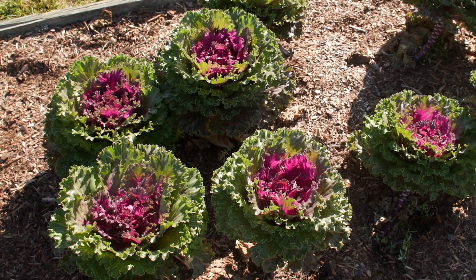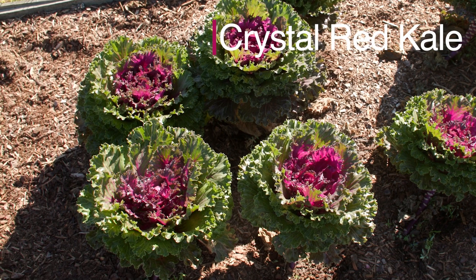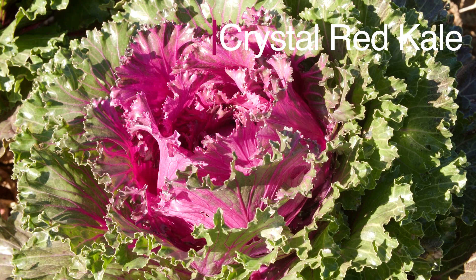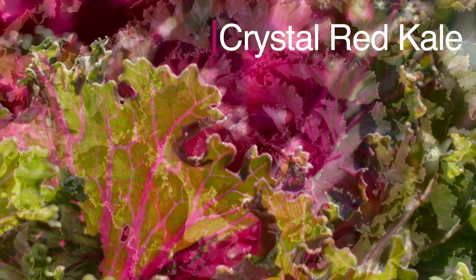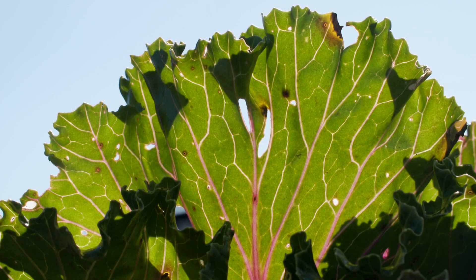Crystal Red Kale is another stunning, beautiful variety of kale that adds a pop of color to any landscape. The center leaves are characterized by magnificent glossy red and purple hues that are sure to catch the eye. The outer glossy green leaves with reddish-purple veins frame the colorful center of this plant.